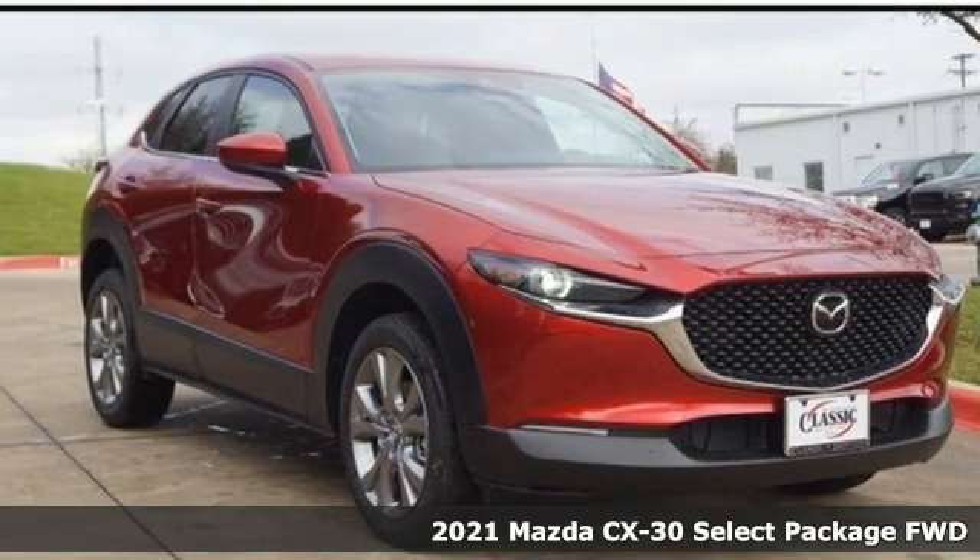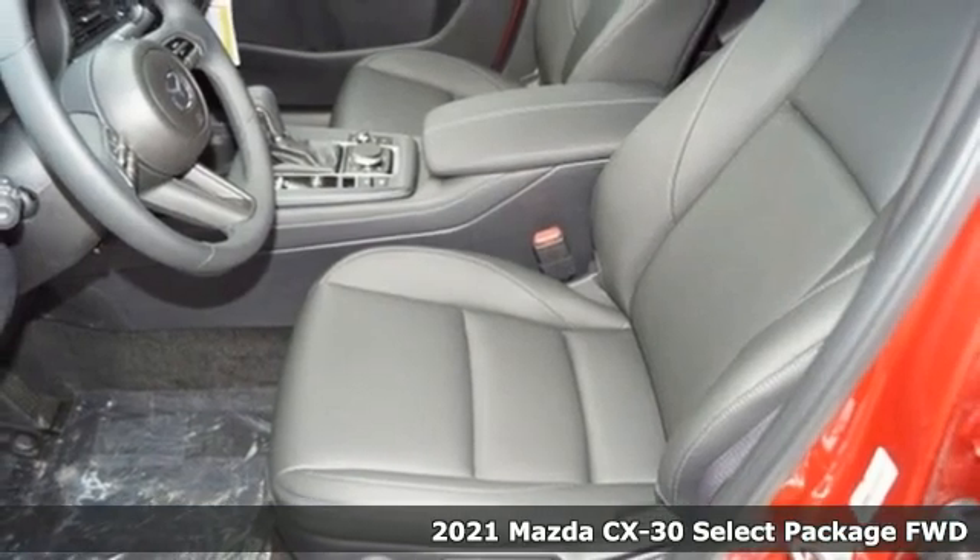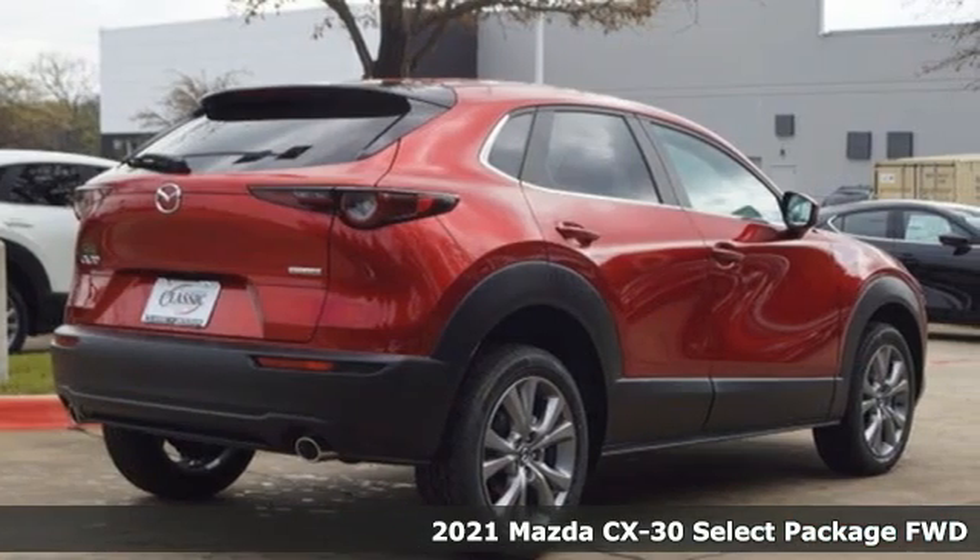Here's a new 2021 Mazda CX-30. With Mazda, driving is what matters most. You'll look forward to every drive with features like these.